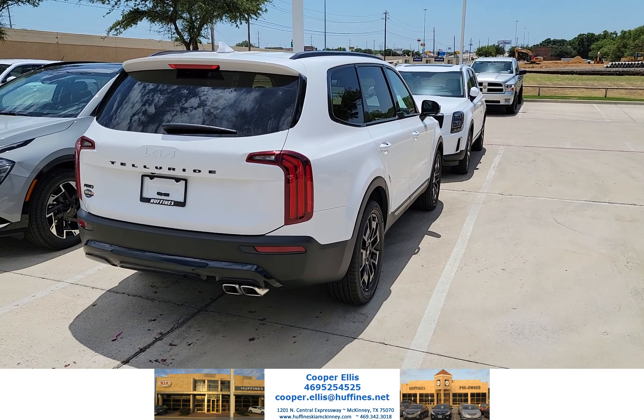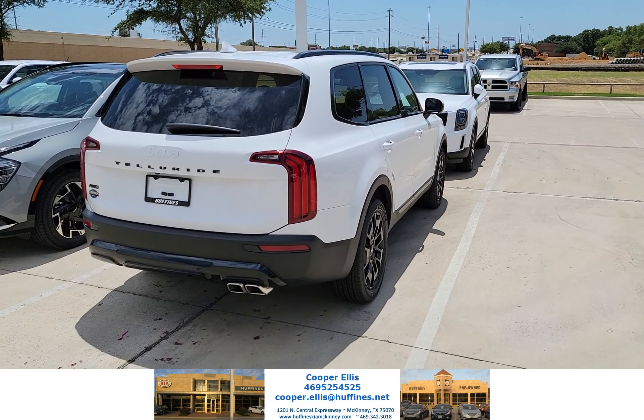This is Cooper Ellis at Helpline's Kia McKinney. I'm going to show you this 2022 SX Telluride.